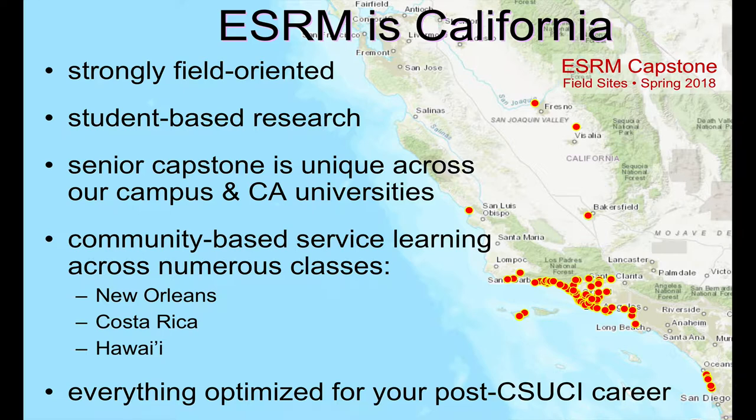Our program is strongly field oriented and student based. In fact, this background map shows all the locations of our student capstone — our end-of-career, year-long research-based project that students do here in ESRM to graduate. These are just from spring 2018, those locations where students collected data. You'll see they go all the way from San Diego to the middle of the Central Valley, although most are concentrated right here along the Southern Santa Barbara, Ventura, and Northern Los Angeles coastal zone.